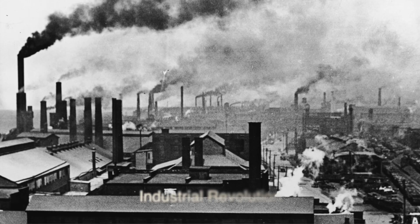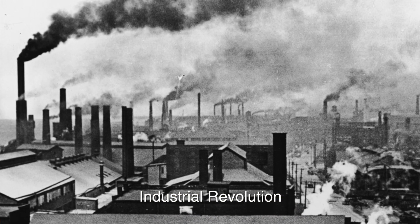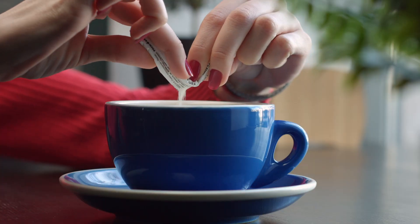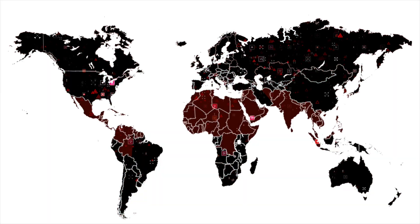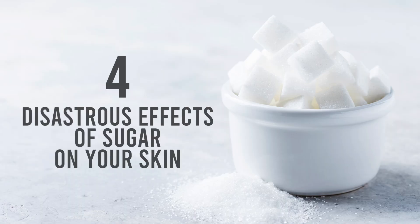Ever since the industrial revolution in the early 1900s, we have been seeing an increase in sugar consumption all over the world. That means sugar consumption has not only increased in your country but in countries all over the world as well. Modern research shows that sugar actually has a horrible effect on your skin, so in this video we'll be sharing four disastrous effects of sugar on your skin.